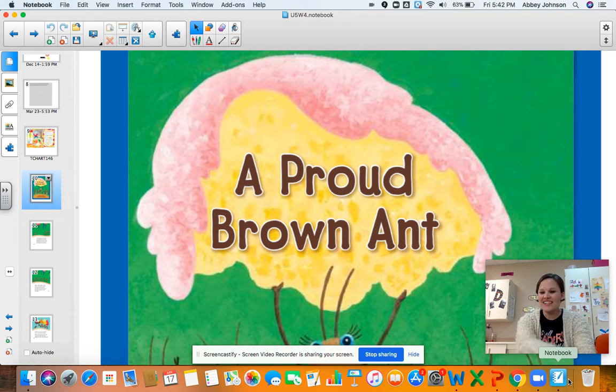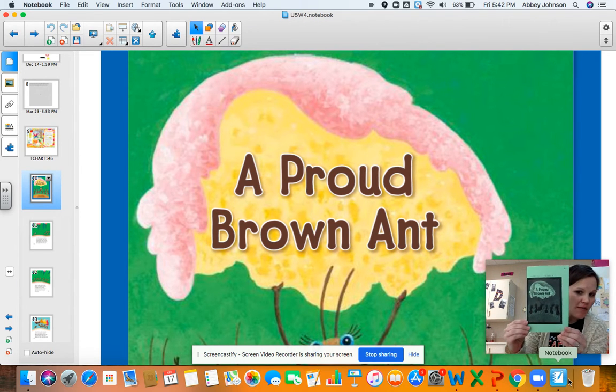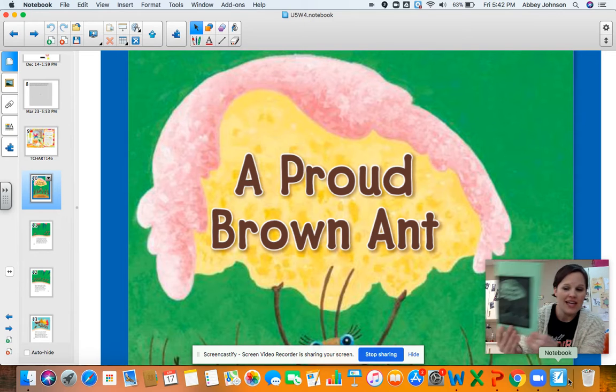Hi first graders, Mrs. Johnson here. I hope you're having a great day. We are gonna read a decodable reader today called A Proud Brown Ant. So you have this story, A Proud Brown Ant.